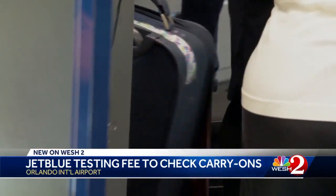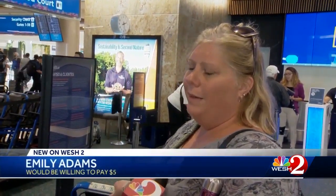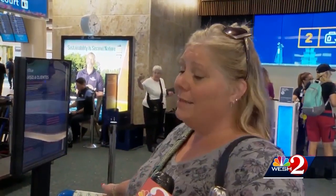So what do passengers think? The Addams family is flying back to Salt Lake City — they got in line to pay the five dollars. 'It's just easier than trucking them through the airport, but I didn't want to pay thirty dollars per bag to check them all.' That's exactly the thinking — yeah, it makes sense.